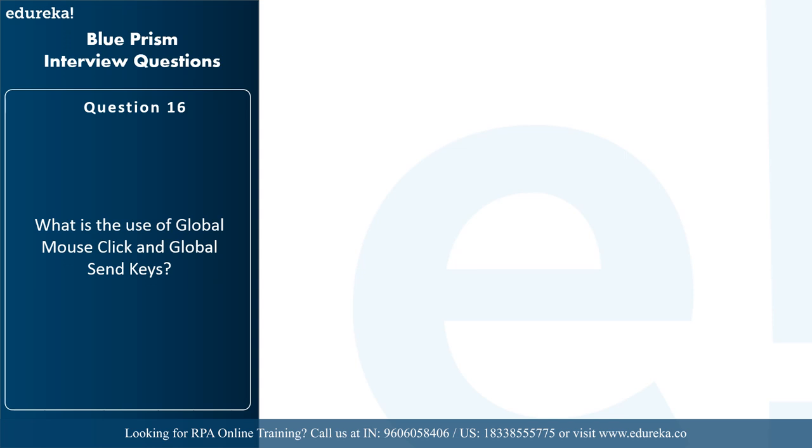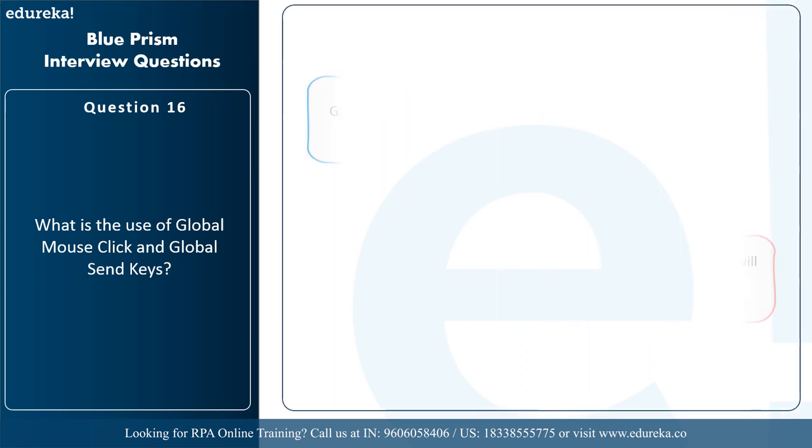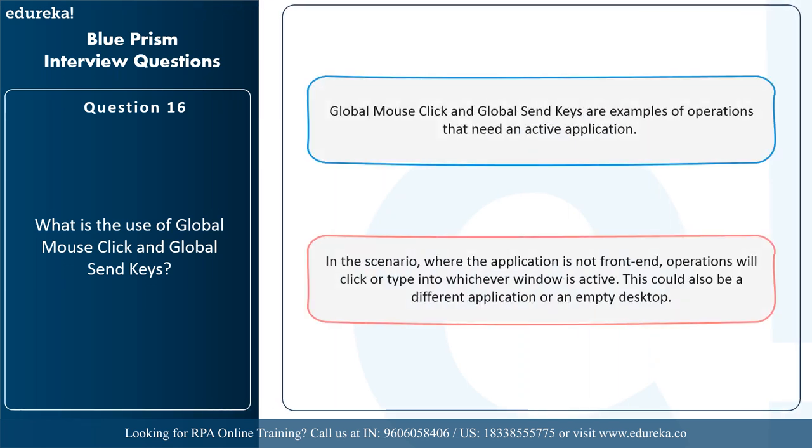The next question is: what is the use of global mouse click and global send keys? Global mouse click and global send keys are examples of operations that need an active application. In a scenario where the application is not in the foreground, these operations will click or type into whichever window is currently active — which could be a different application or an empty desktop.